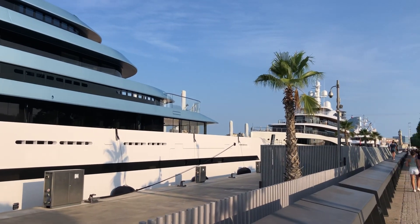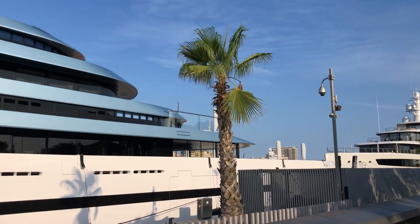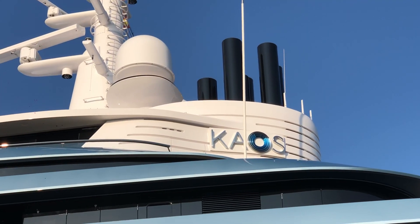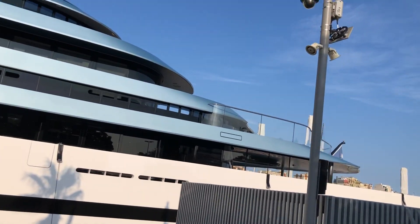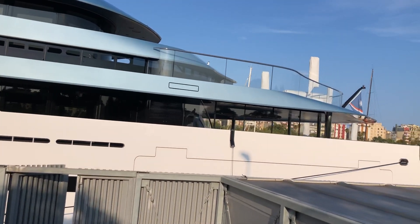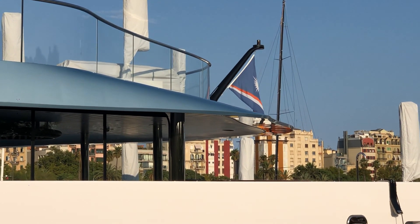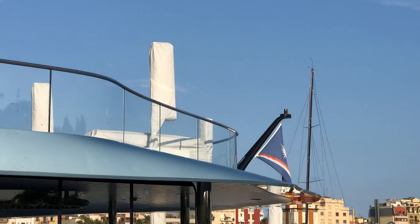Compared to the yacht Viva it's really looking way bigger, but maybe it's a matter of the distance from where I'm filming. By the way, if you know what the flag of the registration is, because I can't identify it without Google, feel free to write in the comments.